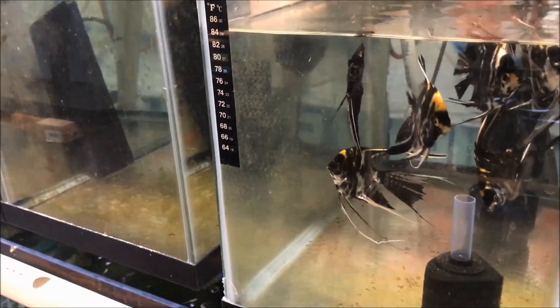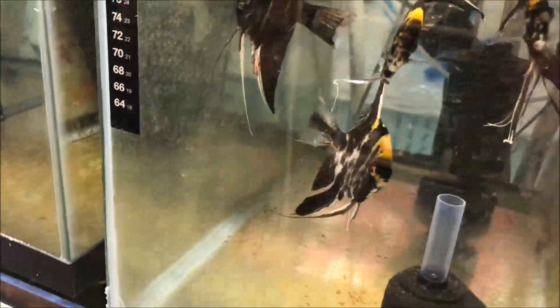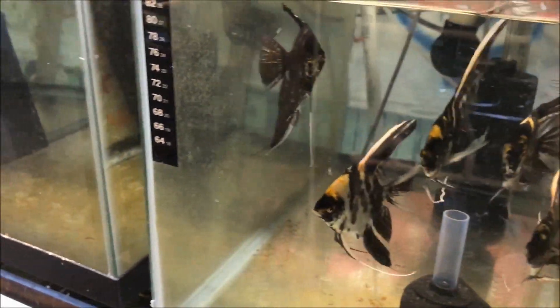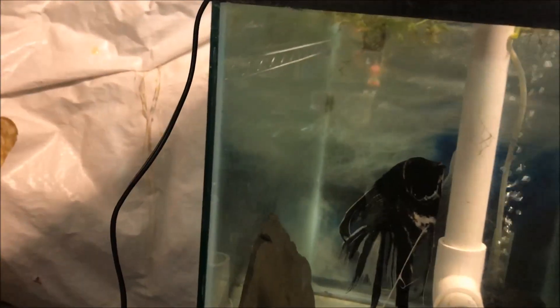All these guys except for Solo are theirs. Where is Solo? Right there with the orange. Solo's parents are over here.